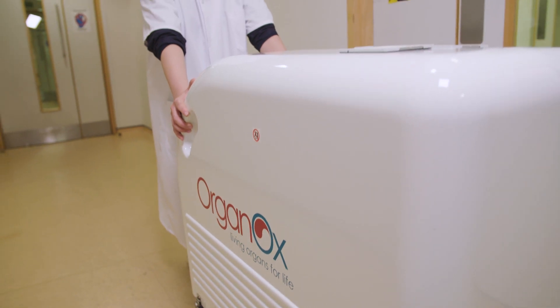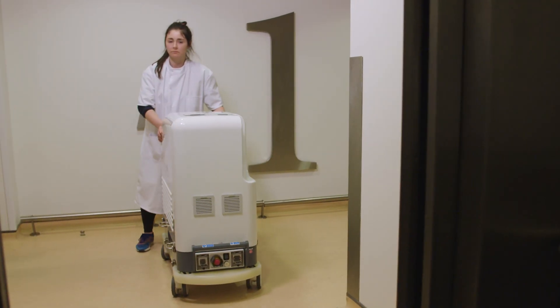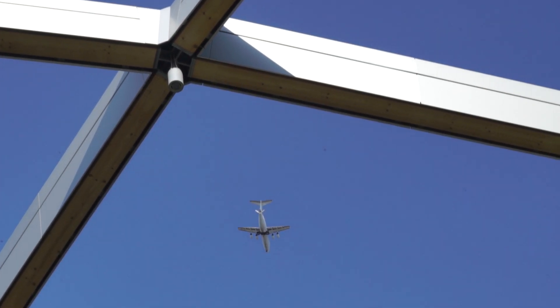The technical challenges are that it's a device that has to work in so many different environments. It needs to operate within the operating room in a hospital, it needs to be loaded into an ambulance, and now it can be taken on board aircraft.